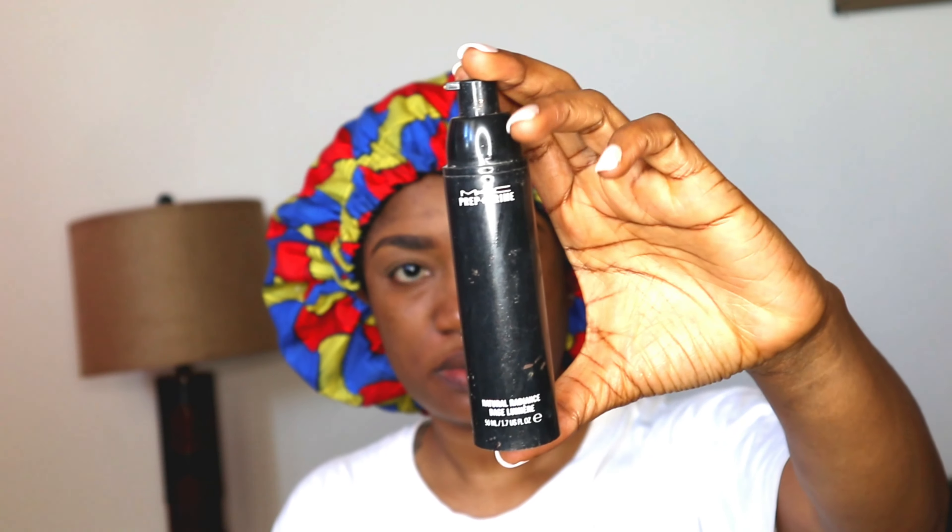Right now I'm just going in with my eyebrow pencil and trying to fill in my brows a little bit. I'm going to put everything down in the description bar for you guys so you can see everything I use.